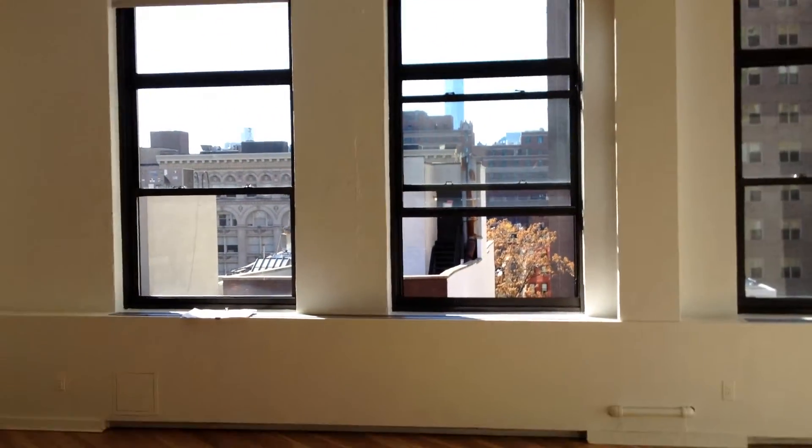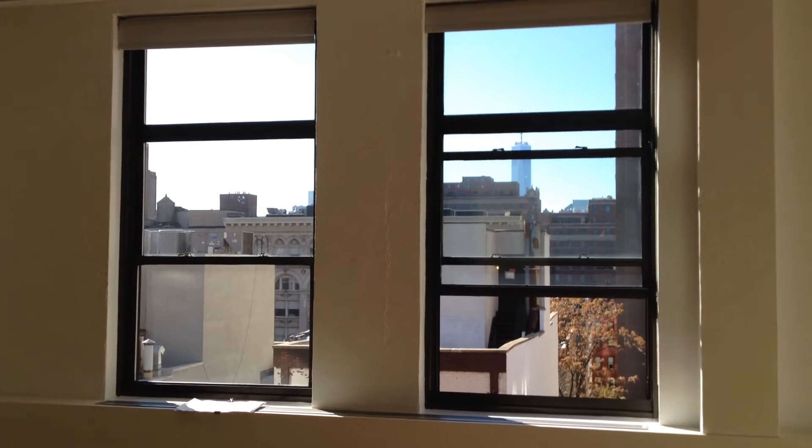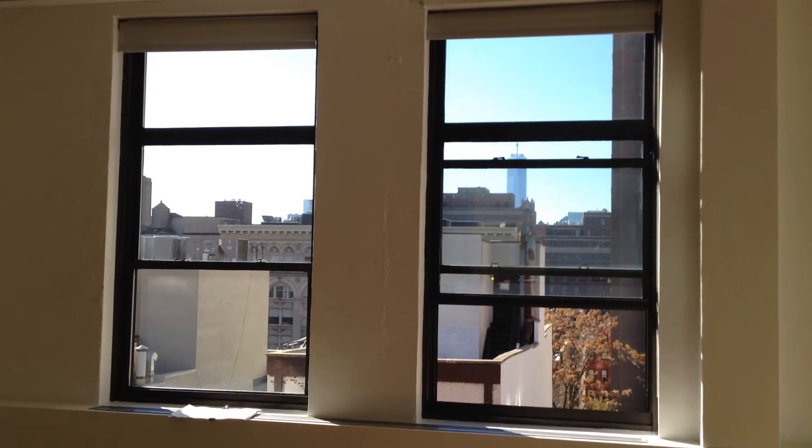This apartment is going to be gutted out and they're going to come up with a remodel, which I have no idea what that's going to be, because my scope of work — as it normally is — is only to document the existing apartment.